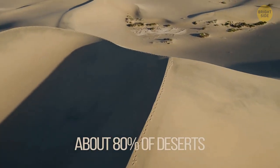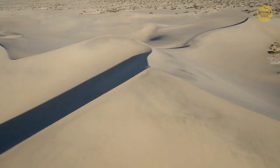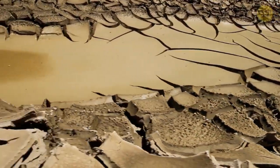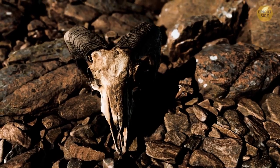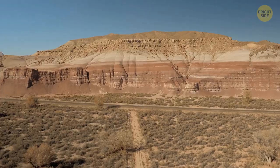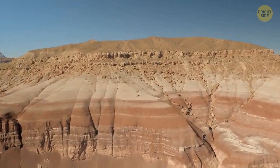About 80% of deserts aren't covered with sand, but rather with barren earth. With no plants and rainfall, the sun just bakes the ground and holds everything in place. You can find hills and rock formations in deserts, many of them shaped by erosion. Some deserts have small mountains too, and depending on the geologic elements, the color and hardness of the rock vary.